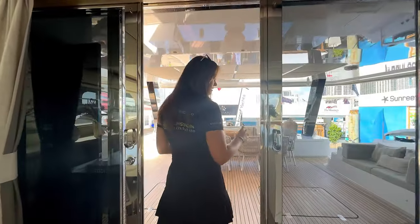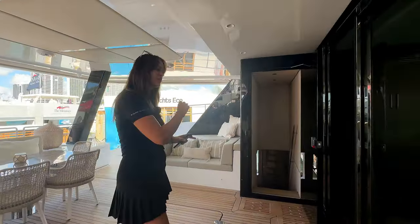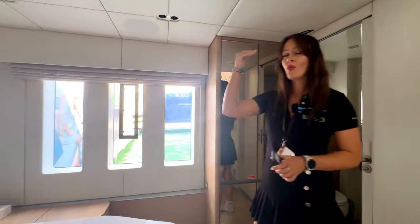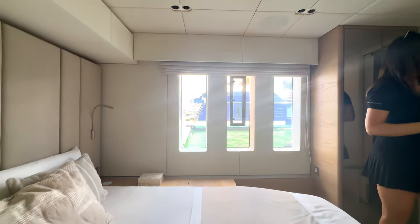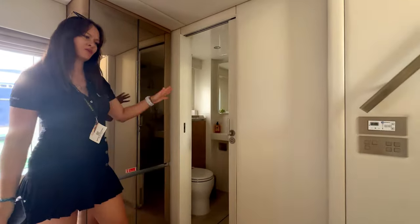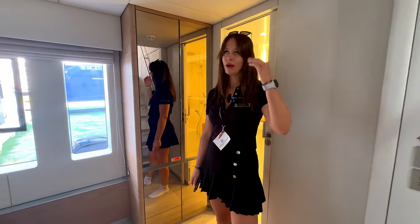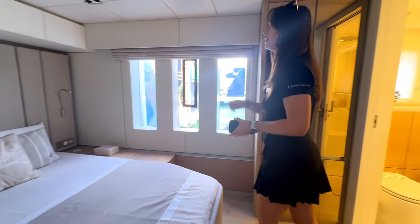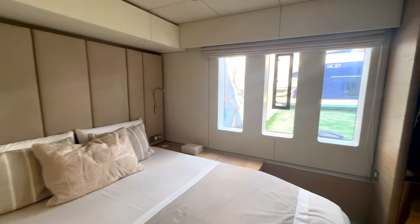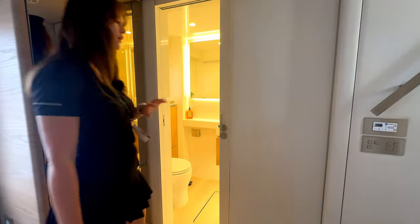We are actually looking at a five-cabin layout, with two more cabins to see. Here's the fourth cabin — again a queen-size bed with windows. I'm 180 centimeters and I feel very comfortable here, with a lot of space to the ceiling. Each guest cabin has its own bathroom so you can feel truly comfortable. The fifth cabin also has a queen-size bed, windows, and again its own bathroom with a walk-in shower and sink.